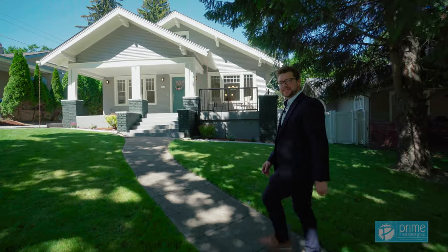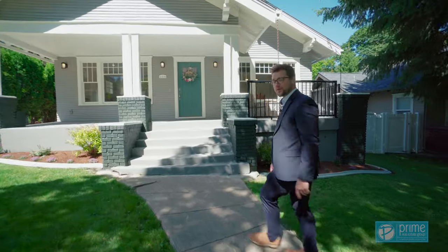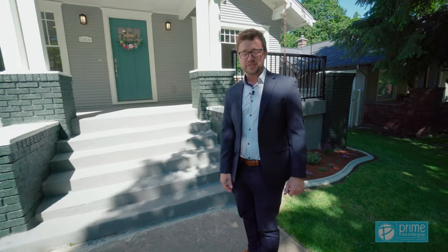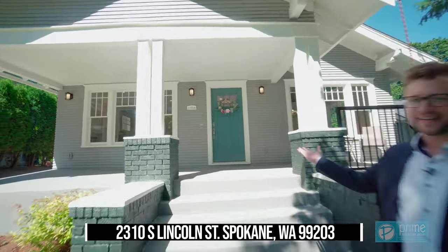Have you been looking for a completely updated South Hill home? Something with all of the charm but none of the upkeep? Well then this is it. I'm Josh Quisenberry with Prime Real Estate Group and welcome to 2310 South Lincoln.